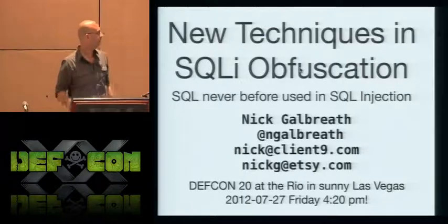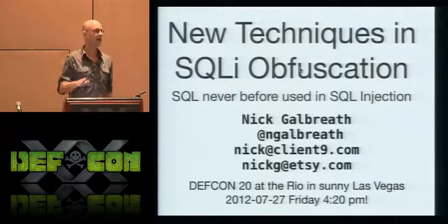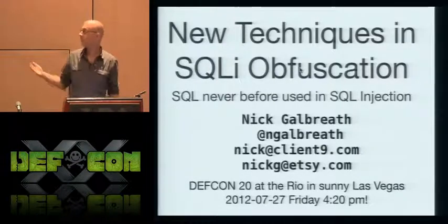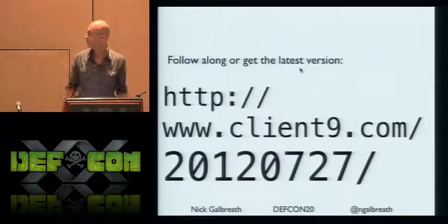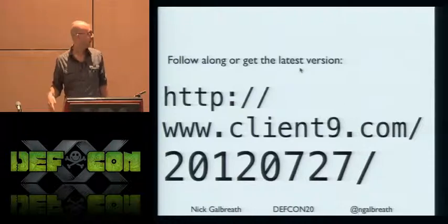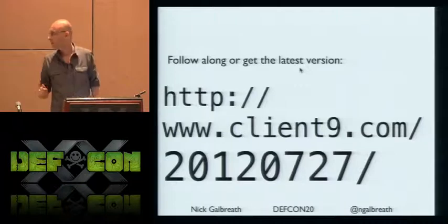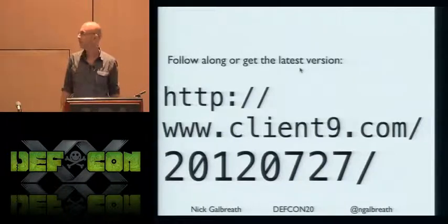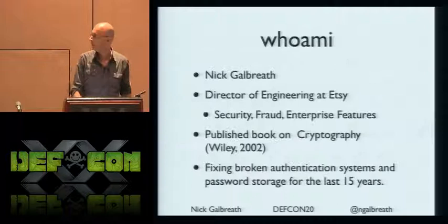I'm going to talk about some new techniques in SQL injection obfuscation — new ways of hiding your SQL injection attacks or ways of avoiding web application firewalls. These slides are online right now, a slightly older version, but I'll repost the latest later tonight.